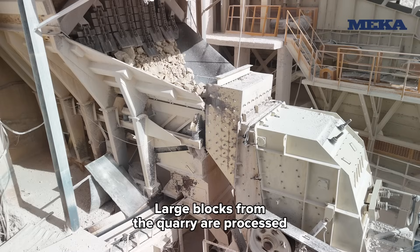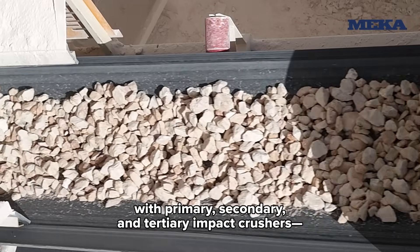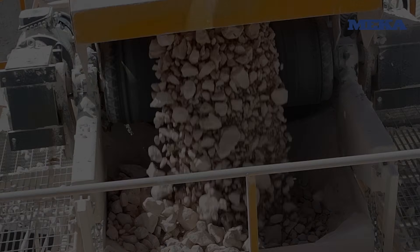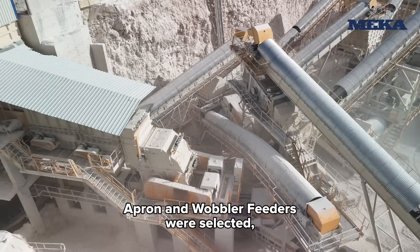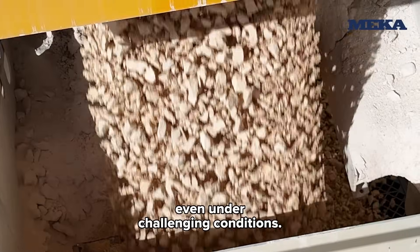Large blocks from the quarry are processed with primary, secondary, and tertiary impact crushers to produce 0 to 5 millimeter crushed sand. To handle sticky and clay-rich material, apron and wobbler feeders were selected, enabling uninterrupted operation even under challenging conditions.